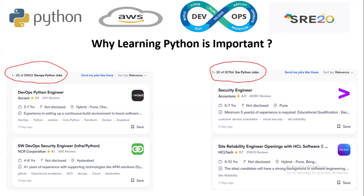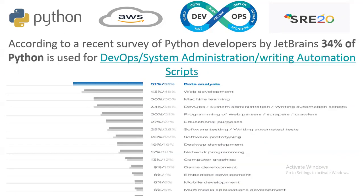That's why we need to learn Python, and Python has become an essential part of software as well. According to a recent survey of Python developers by JetBrains, 34% of Python is used for DevOps, system administration, and writing automation scripts. There are multiple domains measured: Python is used around 51% in data analysis, 43% in web development, and likewise in machine learning and DevOps.